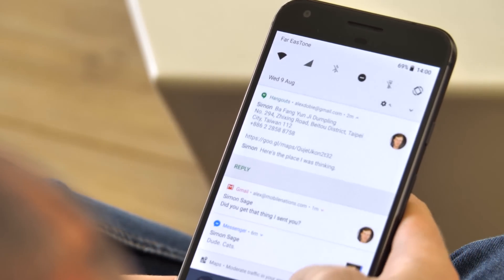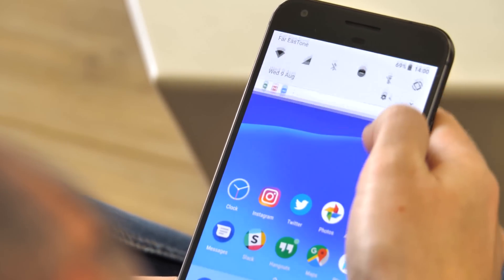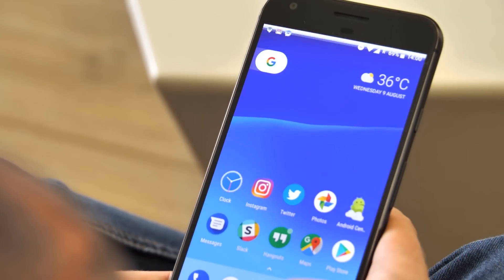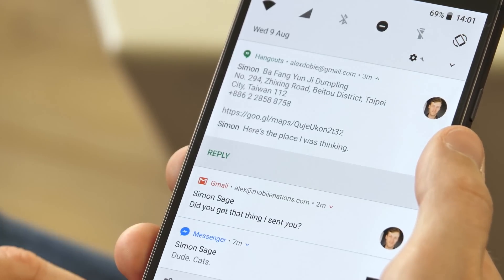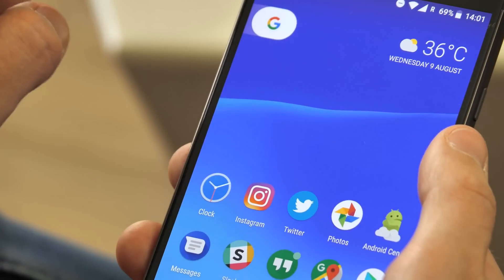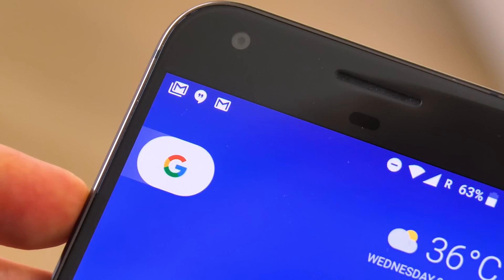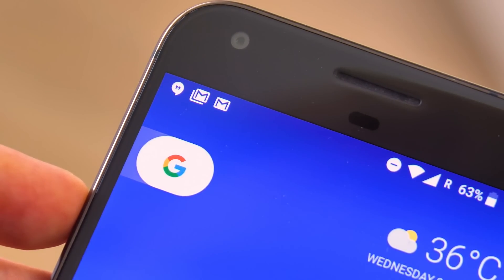Android's animations haven't changed a whole lot in Oreo, but there are a couple of new touches in the notification shade that add to the polish of Google's material design. Icons smoothly transition from the status bar into their notification cards before springing up into place, and icons now juggle themselves around in the status bar as new alerts arrive, making the whole system feel a bit more dynamic. These are small changes, but they go a long way towards making this important area of the system feel more lively and fun.